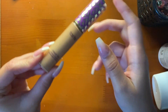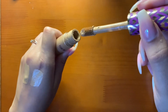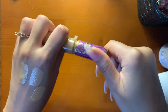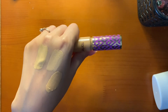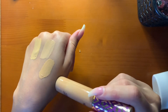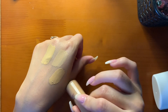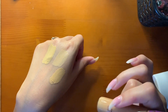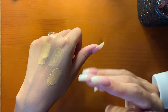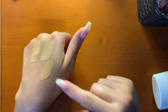Then I have the Tarte Shape Tape Concealer in Tan Sand — this is way too dark as a concealer. I clearly shade-matched myself horribly wrong. I use this to spot conceal, or when I'm doing full glam looks I use it as my eye base or eyeshadow primer, because it's close to my skin tone and I don't like my eyeshadow primer too light since it looks a little weird.